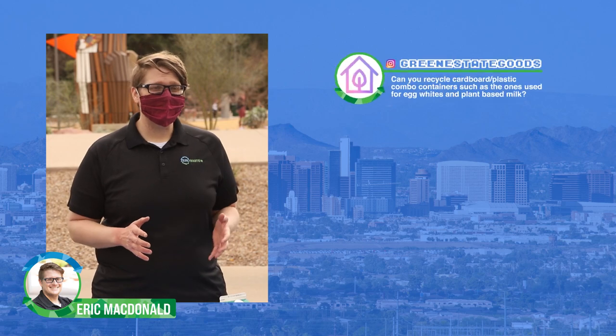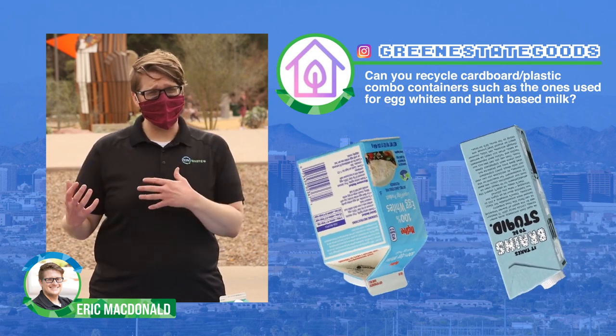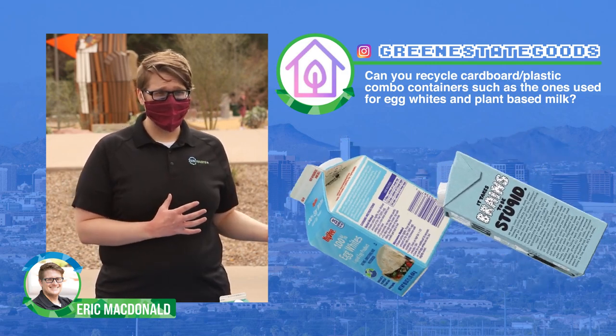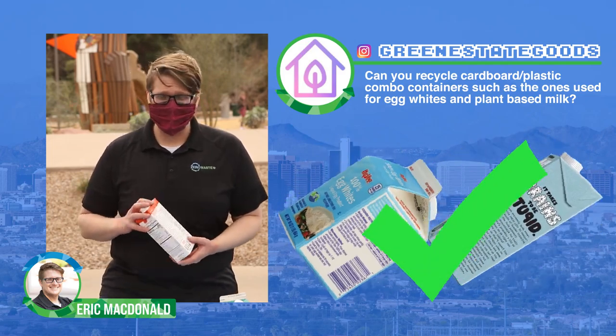Our last question comes from Green Steak Goods off of Instagram: Can I recycle paper cartons used for egg whites or plant-based milks? Cartons like this are recyclable in your recycling container.